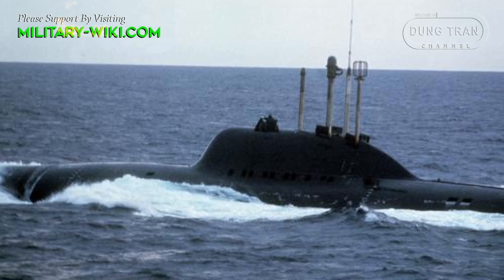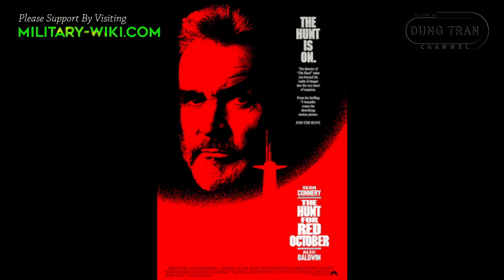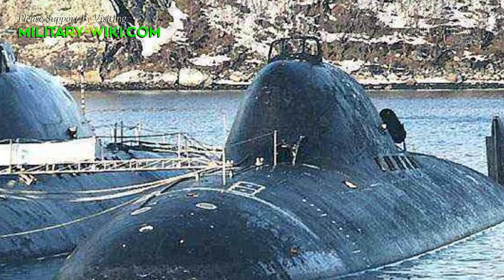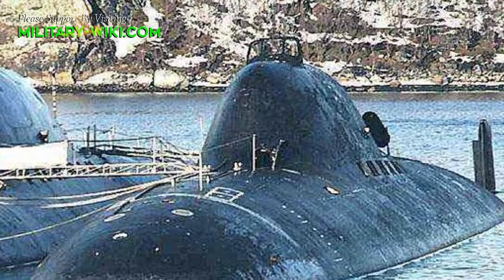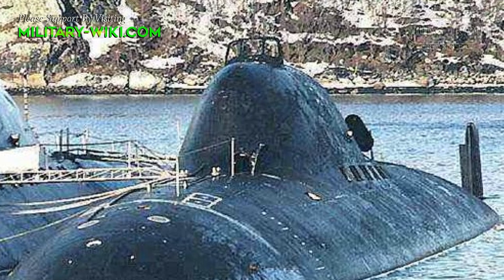Lyra-class submarines were even featured in the movies. They appeared in the famous American writer Tom Clancy's military fantasy film The Hunt for Red October. Books about the super-secret Soviet nuclear submarine also sold well in the West. There was a reason for this, mainly because these boats carried the very innovative technologies of the time.